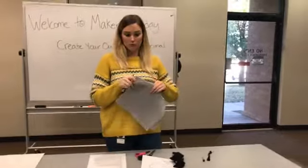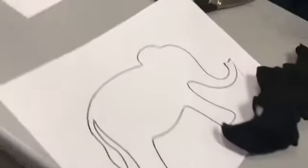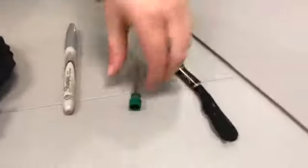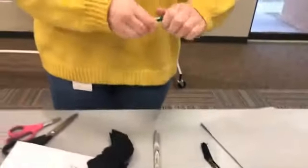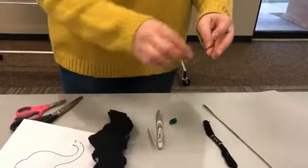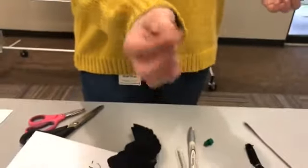I'm using gray because I'm doing an elephant, but you can do whatever color you have lying around. And it doesn't have to be felt — that is just what I had. You need some kind of marker to trace your pattern onto your fabric, or to draw your own pattern. You will need thread, and then you're going to need a needle.